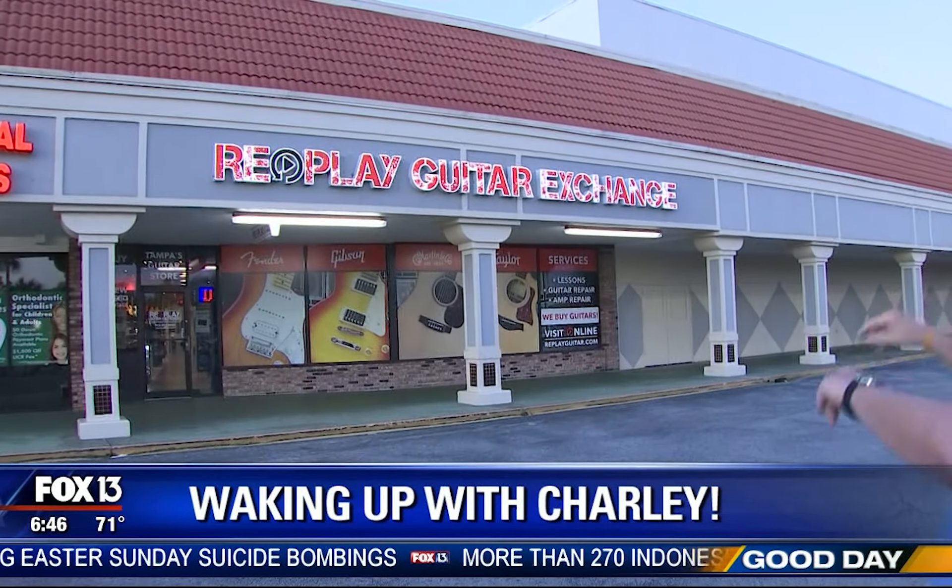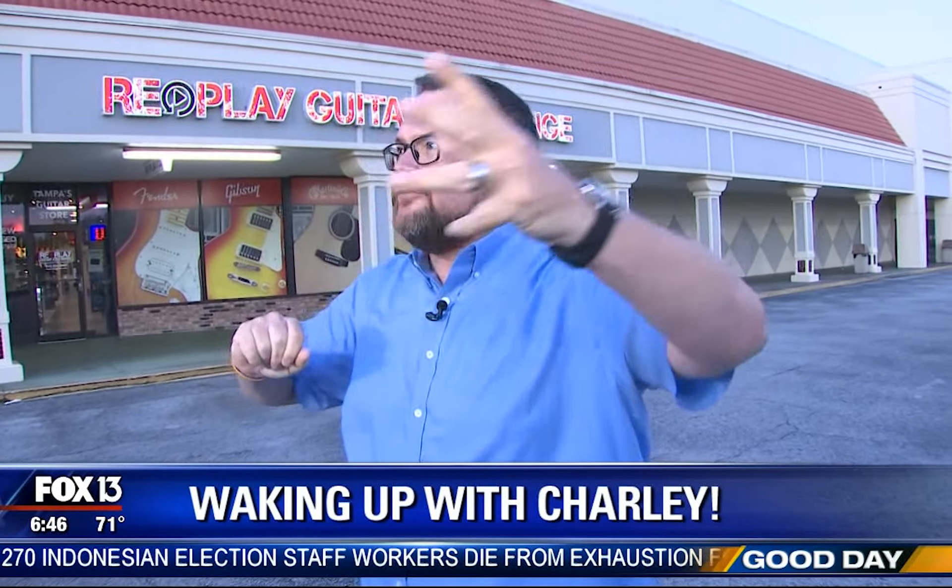We're going to keep the musical theme going because this morning I'm going to take you to the Replay Guitar Exchange. We're in beautiful Britton Plaza in South Tampa, right on Southdale. Replay Guitar Exchange has been here now three years, 6,000 square feet, started by Kyle Bailey, who wanted to give an alternative to the big box stores — real customer service to help musicians find the perfect guitar and all the accessories.